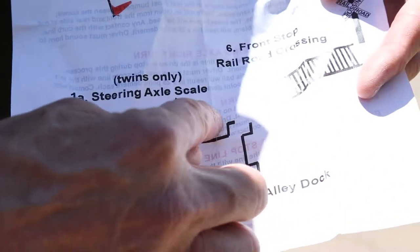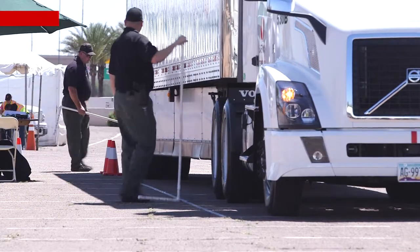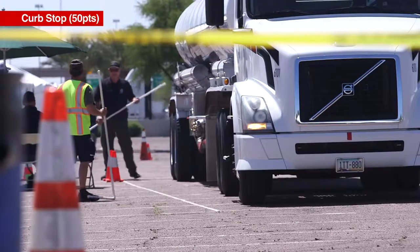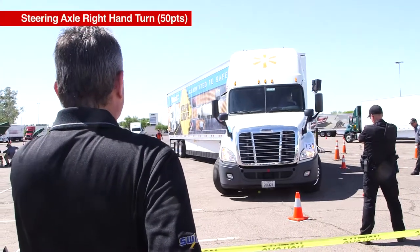When we pulled out of the alley dock, you had to drop the ICC bumper and try to get it in between those two cones. He's going to stop there and honk his horn when he wants to be scored. Oh, he missed it.